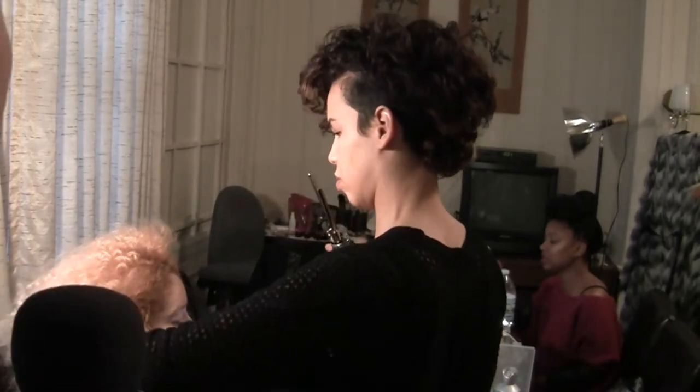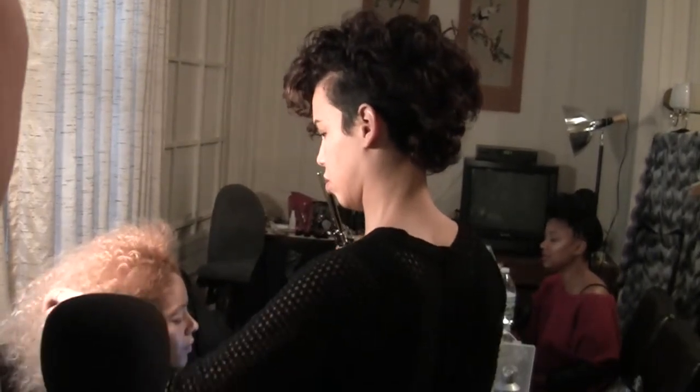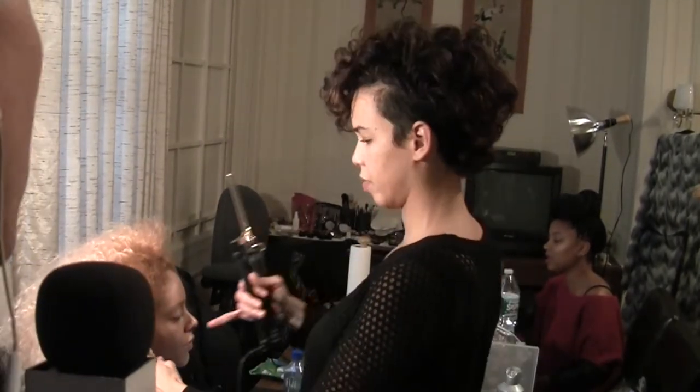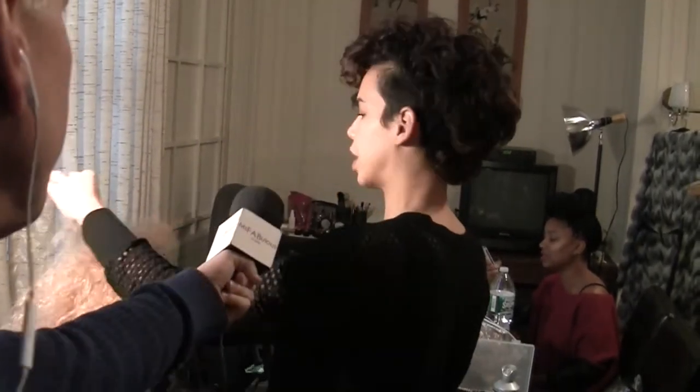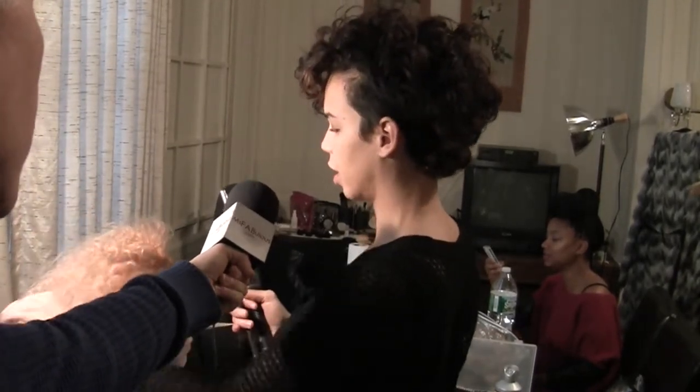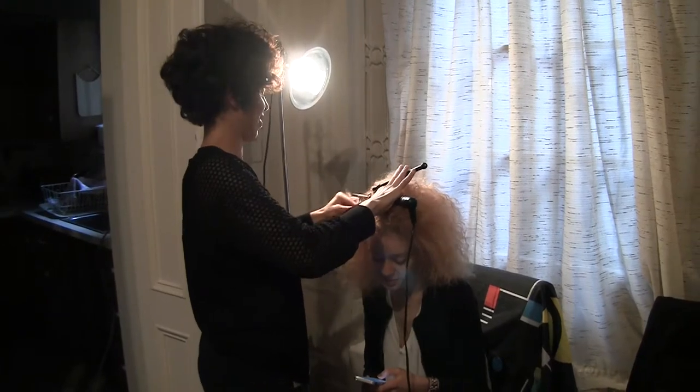Sasha Hartford is doing the hair for the Byron Lars Beauty Mark Photoshoot for their lookbook for fall 2014. What kind of a look are you going for for the hair? It's like real coiled curls, very tiny, but it's deconstructed a bit, and it's very real, and she has really cool hair.